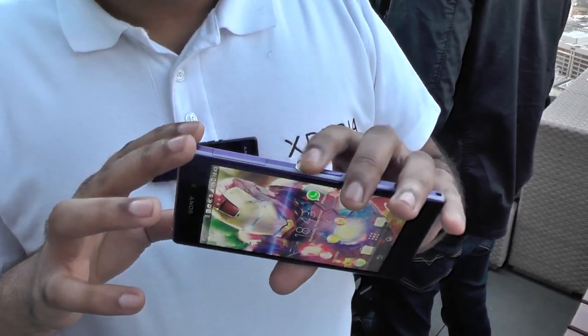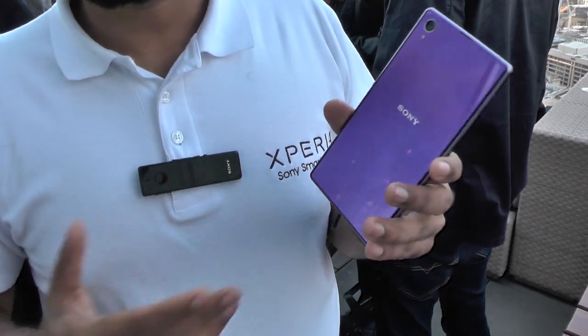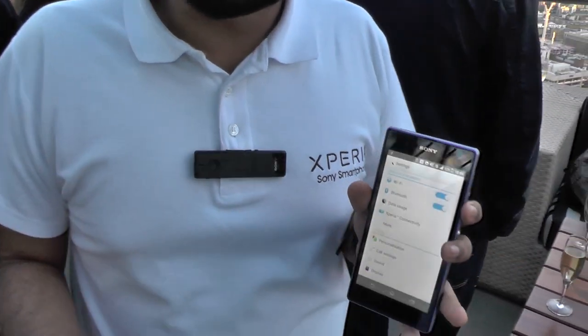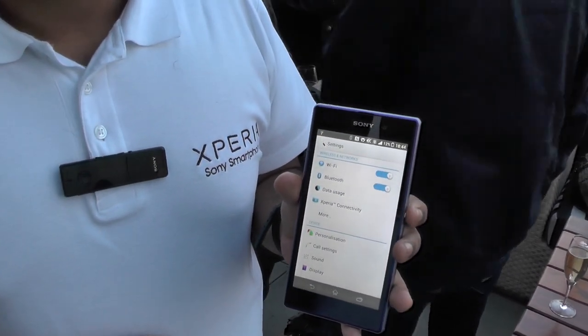It's a non-removable battery, but it's a 3,000 milliamp battery — coming close to the likes of phablets. Really, really beefy battery. It also has Sony's battery stamina mode, which you might be familiar with from the original Z. We all thought that was a bit of a gimmick, you know.